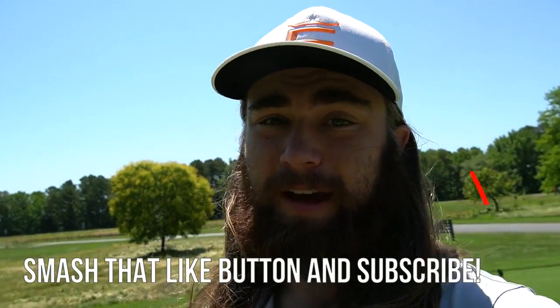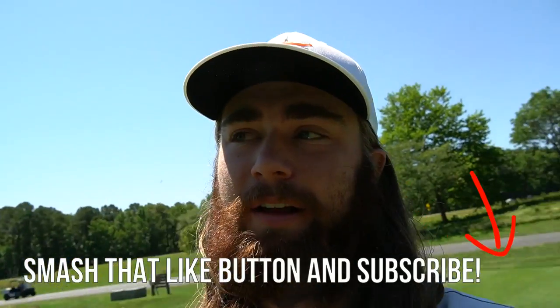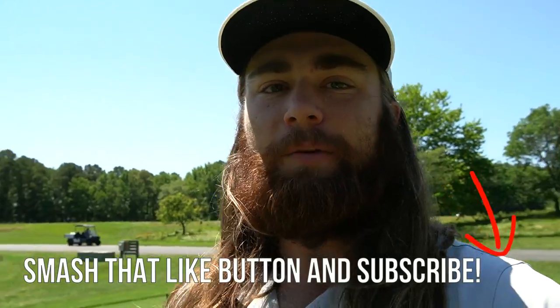Before you guys do anything, please do me a favor and smash the like button, subscribe to the channel if you haven't already. When you guys like the video, it really helps push it out to more people, helps me reach and entertain more people. So if you guys could like the video, that would be awesome.